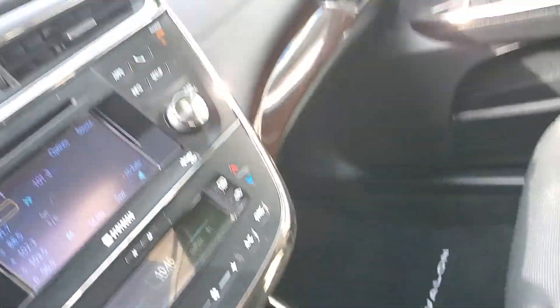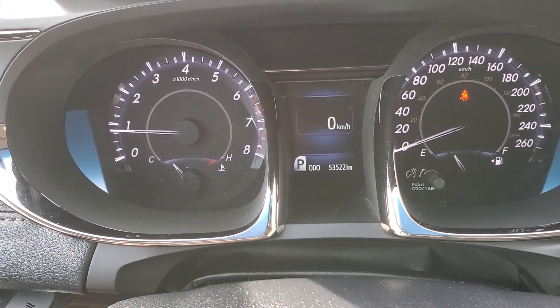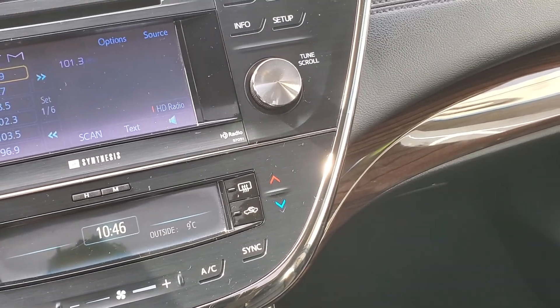Huge glove box — we've got all the manuals and everything in there. Tilt and telescopic steering wheel, paddle shifters. Here's a little shot of the odometer — it's only got 53,000 kilometers on it. Beautiful condition. I love this car, it's just awesome.